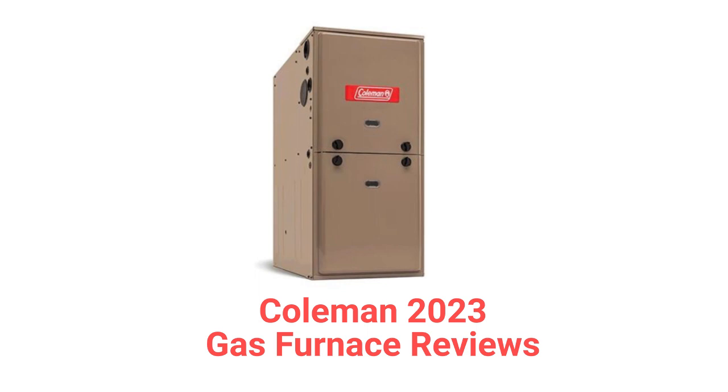They use aluminized steel primary heat exchangers which resist corrosion but are not as durable as brands that use stainless steel. The units use hot surface ignition, which is quieter and more reliable than brands that use spark ignition.